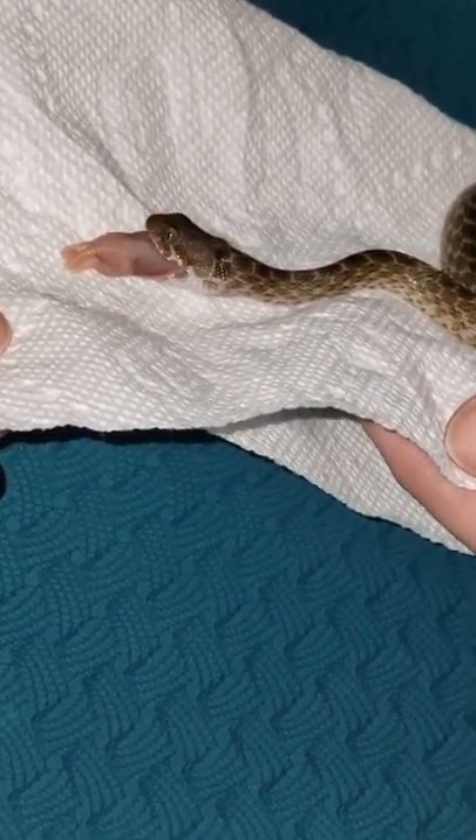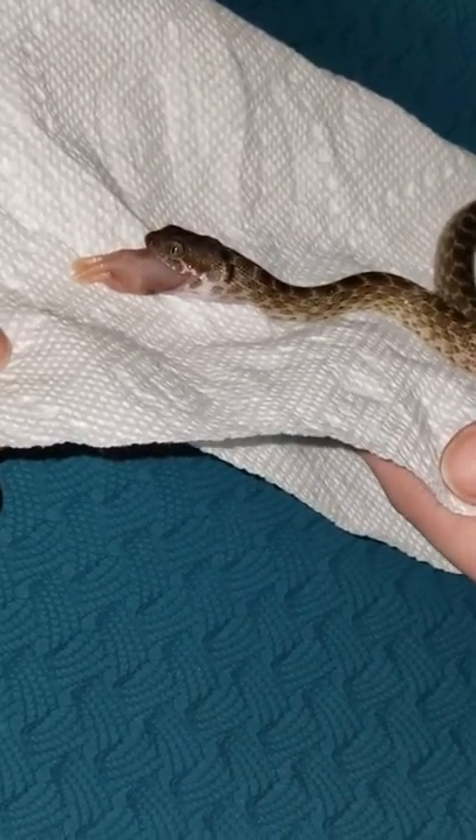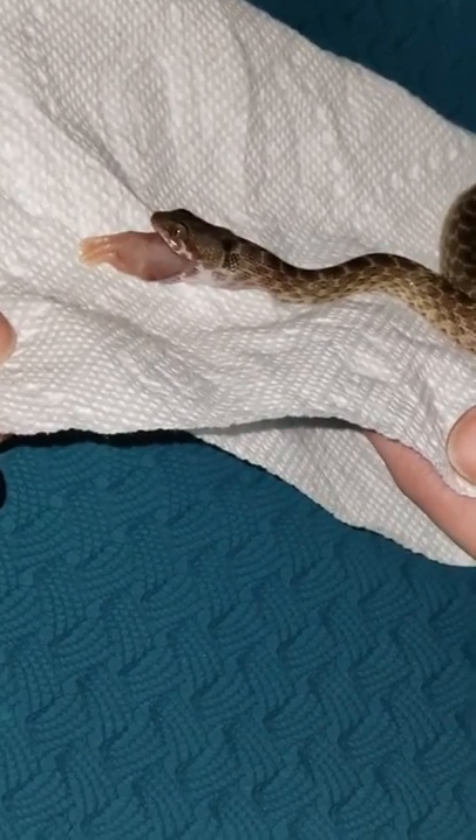I fed her a week ago today and I did notice that she had defecated in her cage, so everything is moving along as it should.